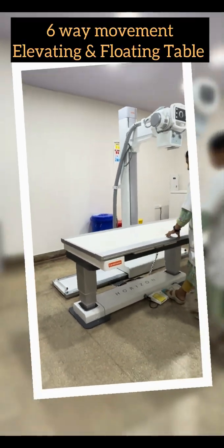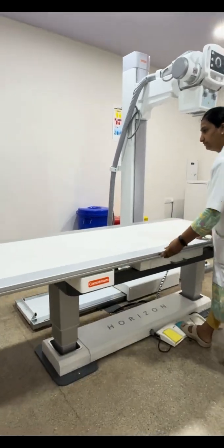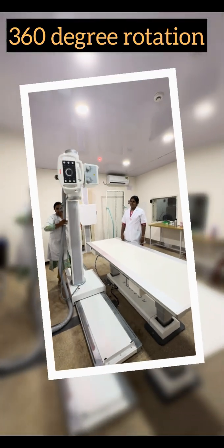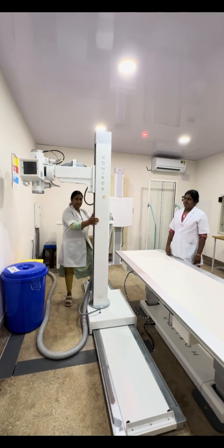The six-way movement of the elevating and floating table of this premium X-ray provides better patient accessibility. The 360-degree rotating tube column feature of this premium X-ray ensures smooth and flexible positioning.